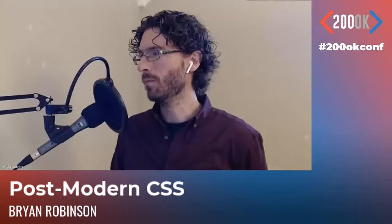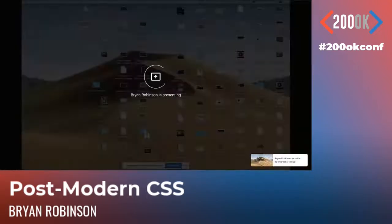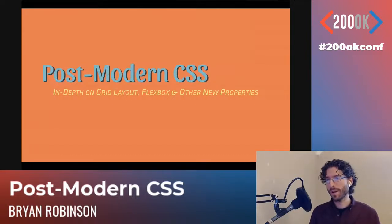Thanks for that awesome intro. Let's get the screen share moving here. Hopefully you're not going to see too much of my awful desktop. Today we're going to be talking about postmodern CSS.